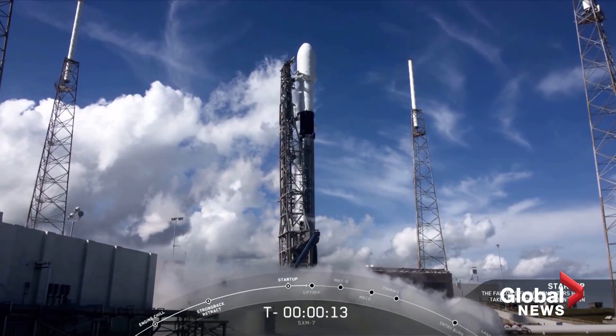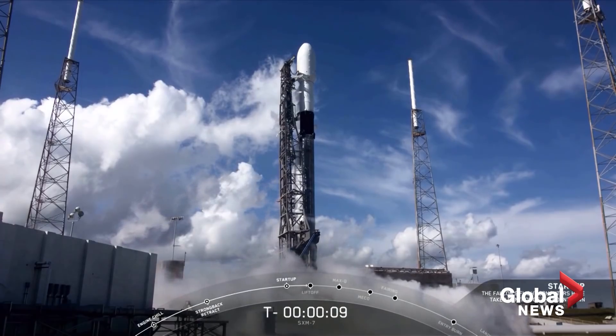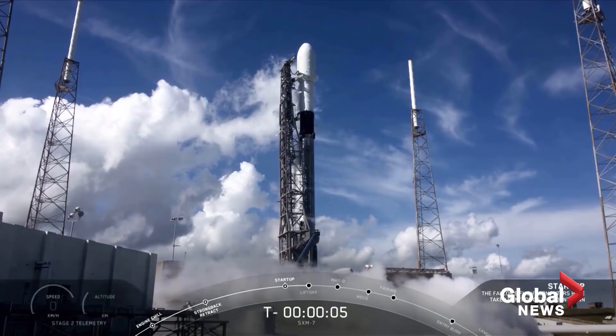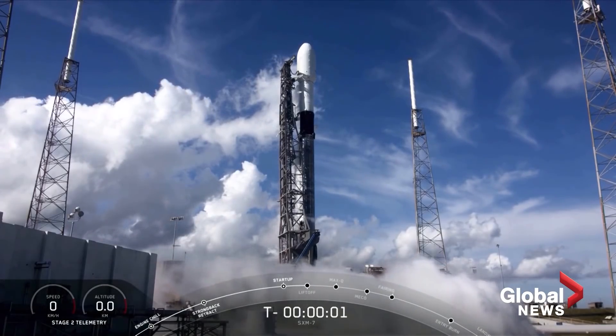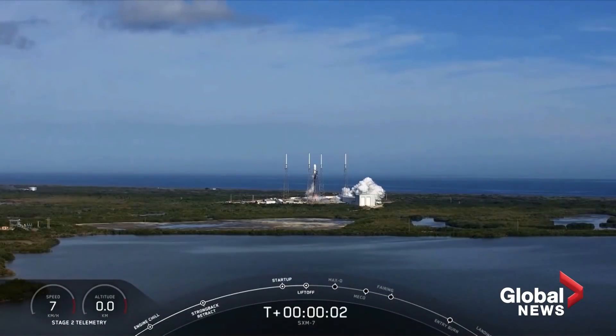15 seconds. 10, 9, 8, 7, 6, 5, 4, 3, 2, 1, 0. Ignition, and we have liftoff.